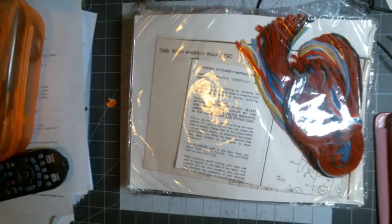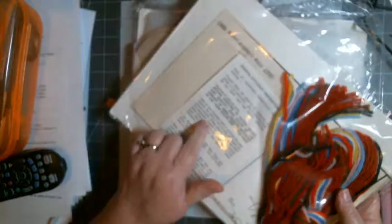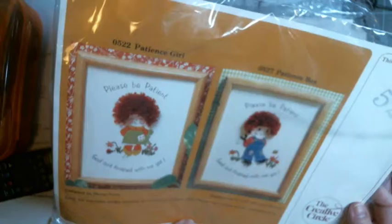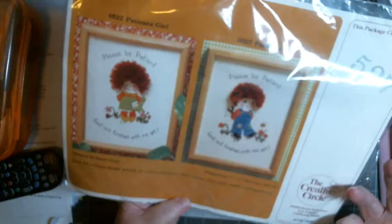Here's another 1980s kit. I remember this one — it's Patience Girl and Patience Boy. You know, 'God isn't finished with me yet.' That's kind of cute. Again, you've got a version of long stitch and crewel embroidery in that.